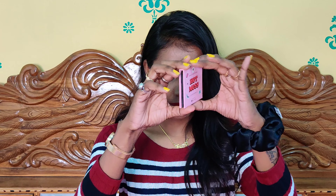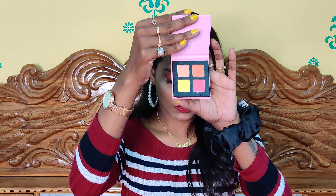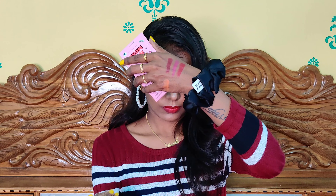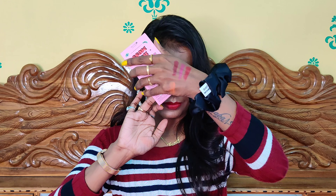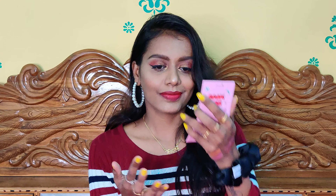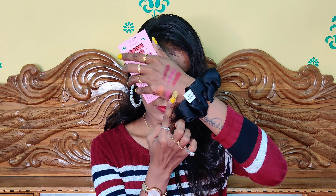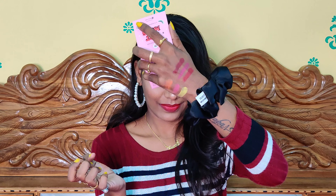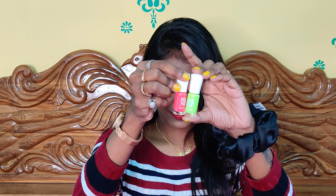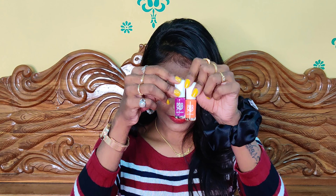Next I'll be showing the eyeshadow palette. They have three launches and I have their Hot Mess collection, which comes with four eyeshadow colors. It's a neutral palette with a pop of color — you get a light beige for neutral, then yellow, pink, and orange for the pop of color. The pigmentation is okay — not too chalky but not highly pigmented either — and the buildability is very good.